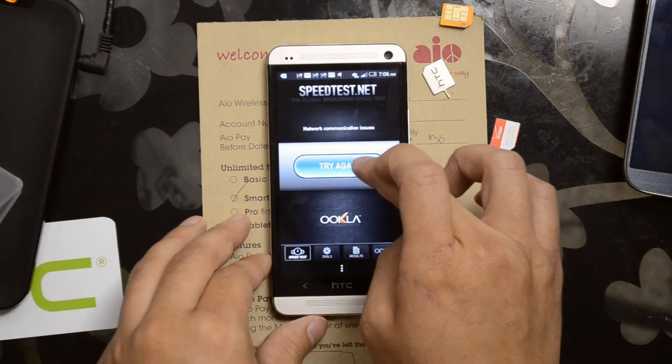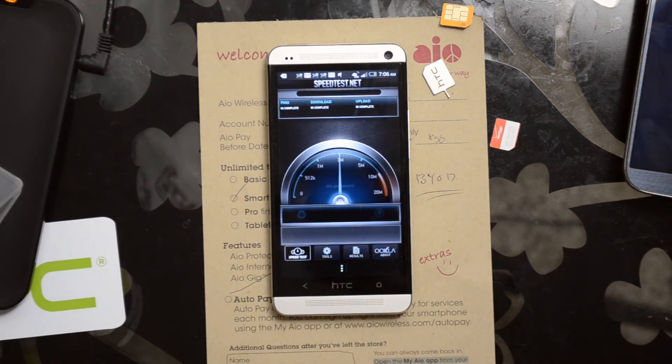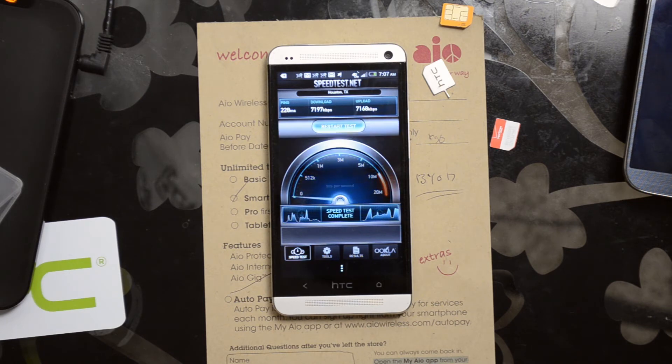Let's launch speed test again and begin the test. As you can see here, the ping time was higher at 228 milliseconds. Download speed was slower at 7,197 kilobits per second, and upload at 7,168 kilobits per second.